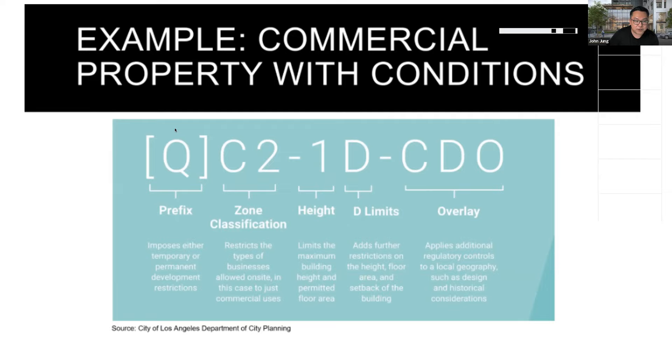The prefix is a Q. A Q condition is when in that parcel, that neighborhood, that pocket, they've decided — let's use Miracle Mile as an example, because Miracle Mile is very notorious for having a lot of Q conditions and a lot of historic overlays. In that particular neighborhood, the reason why it's difficult to build there is because there will be a Q condition.